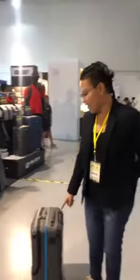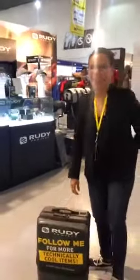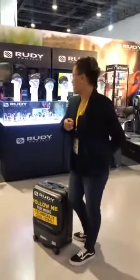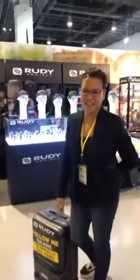If you have questions about this really awesome new product from Rudy Project, message us on Rudy Project PH and follow us for more information.